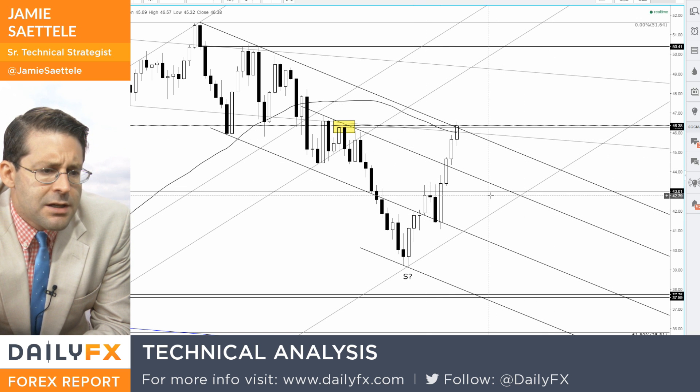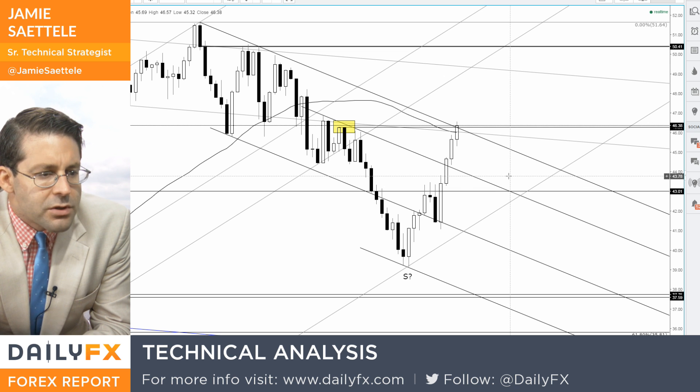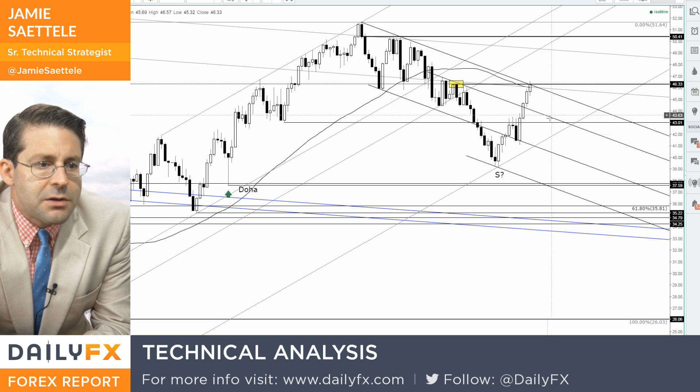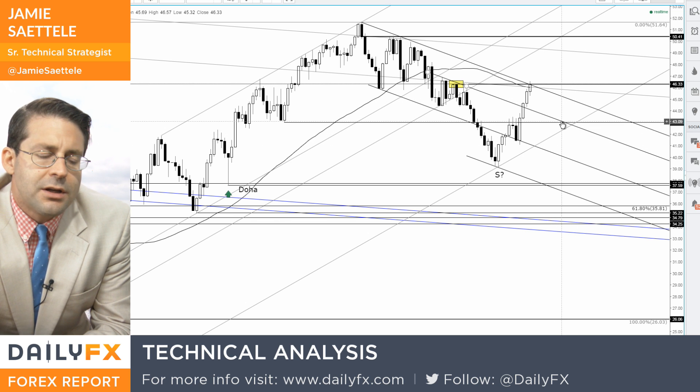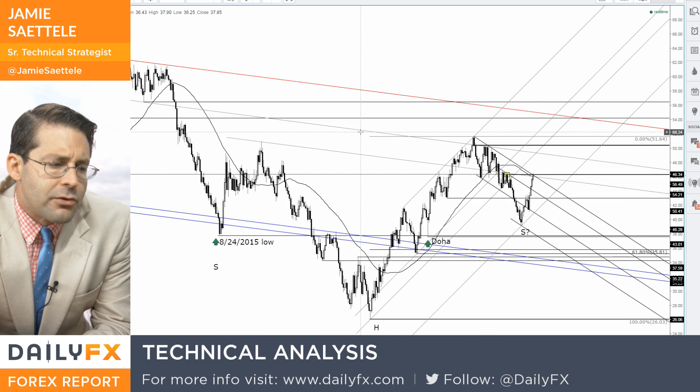If you start to get consolidation or weakness towards the end of the month, you might see $43 come into play as a big support region. So that's really what I'm watching for with crude.